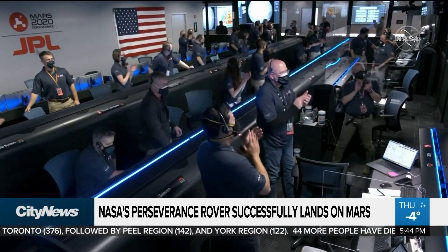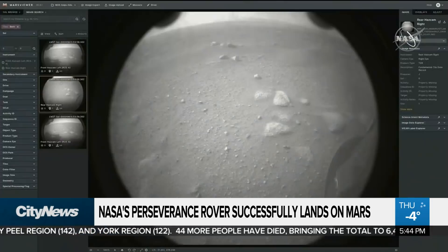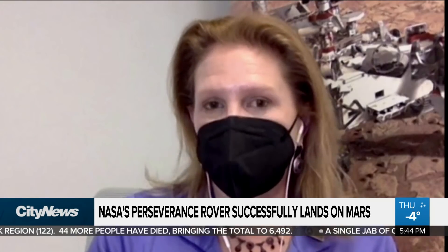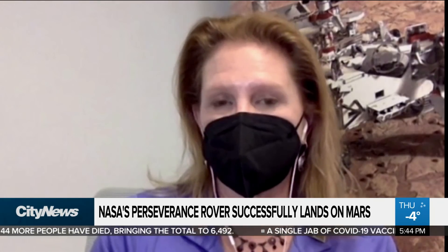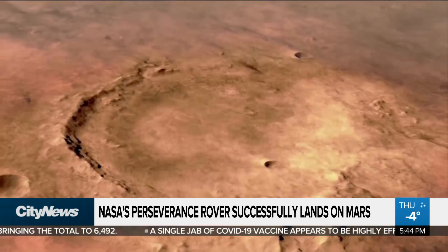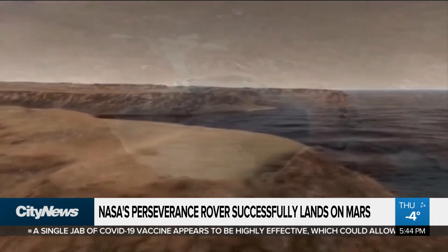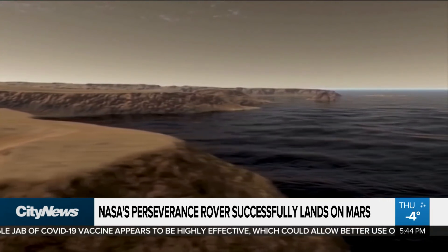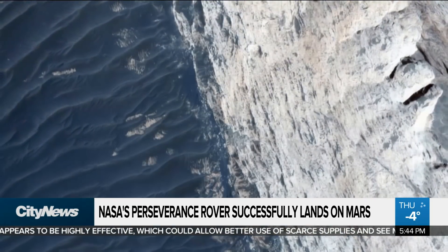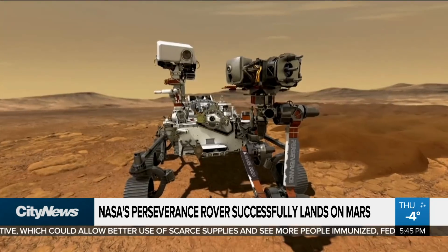It's also hoped the project will pave the way for future human explorations on Mars. A special experiment called MOXIE — the Mars Oxygen In-Situ Resource Utilization Experiment — is going to turn the carbon dioxide in the atmosphere into breathable oxygen. If we ever want to send humans to Mars, it would be great to take advantage of the oxygen contained in the carbon dioxide as opposed to carrying it with us.